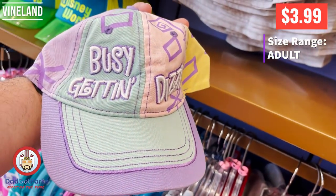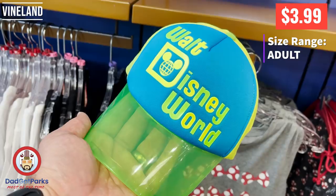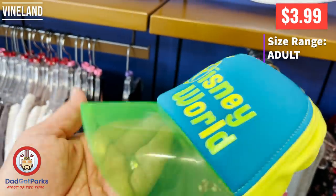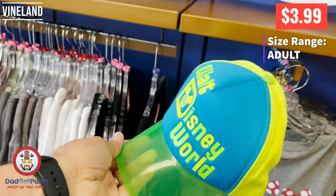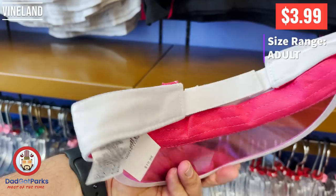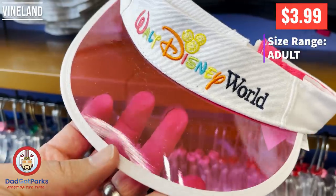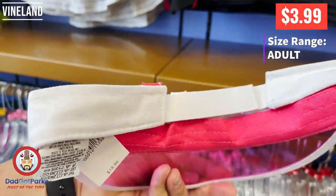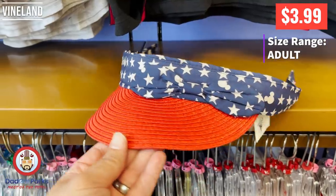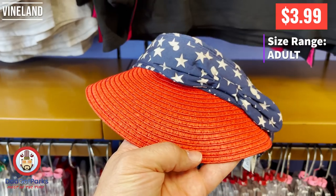This is a Busy Getting Dizzy hat, and this one's kind of cool. The bill doesn't look like it would keep any sun out, but it's very retro-y. This one's cool — I feel like I should be dealing cards in a Disney back room to a bunch of dogs playing poker, like Pluto and Goofy and whatnot. I'm getting off on a tangent here, I should probably stop.